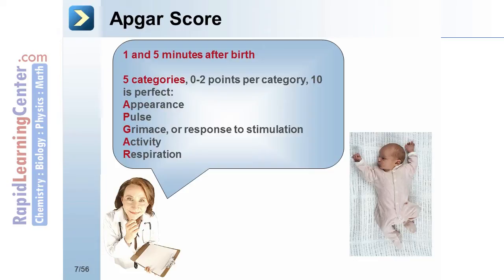Grimace, or response to stimulation: no response receives no points, while a positive response with pulling away from the stimulus receives the full 2 points. Activity: 0 activity receives 0 points, mild activity receives 1 point, and an active child receives 2.